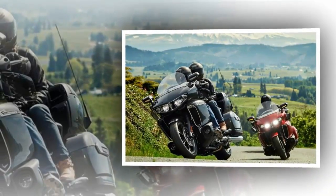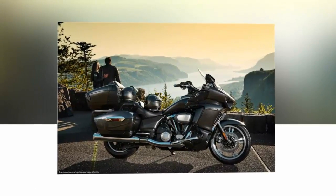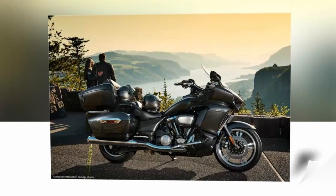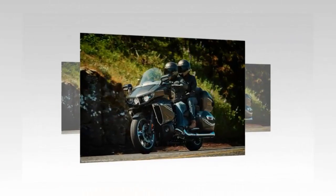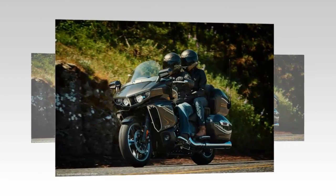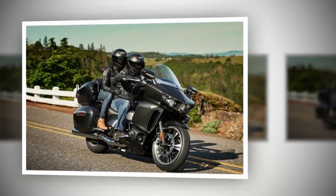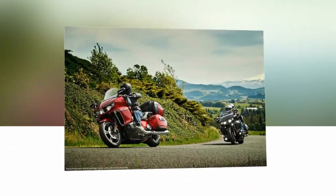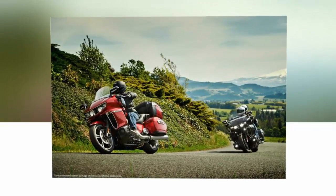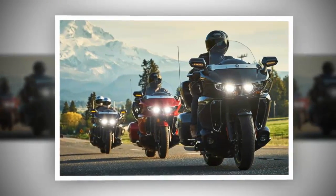Opt for the two-thousand-dollar more expensive Star Venture TC model and you get GPS, satellite radio — it's an American market bike, remember — and individual audio zones for the rider and passenger, plus LED driving lights. Other tech on the bike includes Sure Park, which is an electric crawler gear operating both forwards and backwards to help you maneuver the bike without having to push its 434 kilograms — 437 kilograms for the TC model. Yamaha UK says there's no plan to offer the bike over here, and it's not clear if the revamped engine would pass Euro 4 emissions limits. In America it costs $24,999, or $26,999 for the TC version.